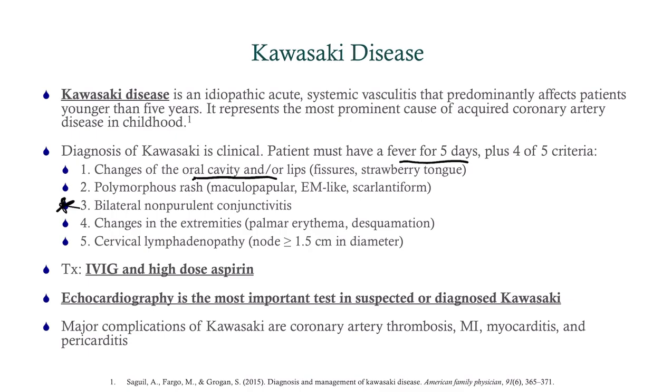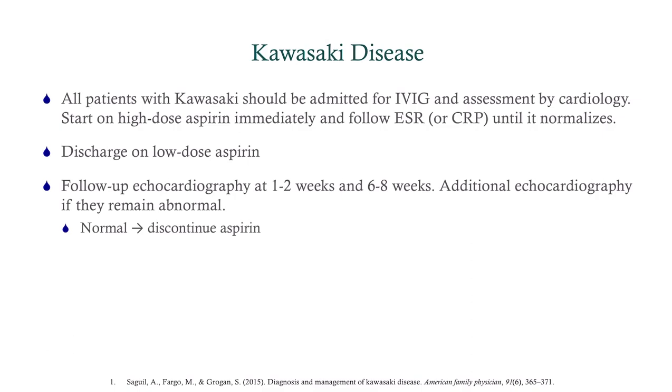Treatment is IVIG and high-dose aspirin. This is one of the very few times we give a child aspirin — remember that giving aspirin to a child with a viral infection can precipitate Reye's syndrome. Echo is the most important test because we must look for dilations of the vessels and aneurysms. The major complication is coronary artery thrombosis, which is why we give aspirin. If untreated, they can go on to develop MIs.